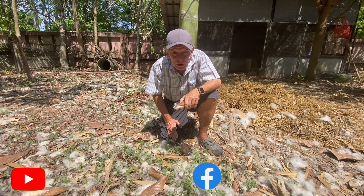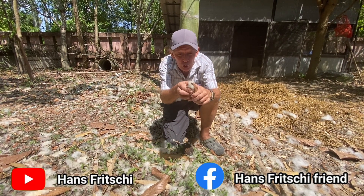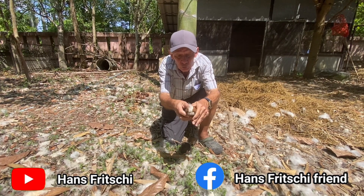Welcome to Discovery Garden Pattaya. My name is Hans Fritschi. I'm going to show you something new here.